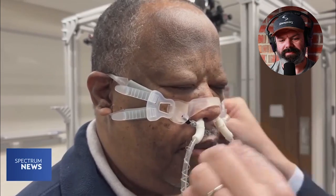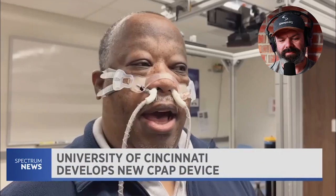It fits in my nostrils very well. Lewis Brown has sleep apnea — he has no idea how long.